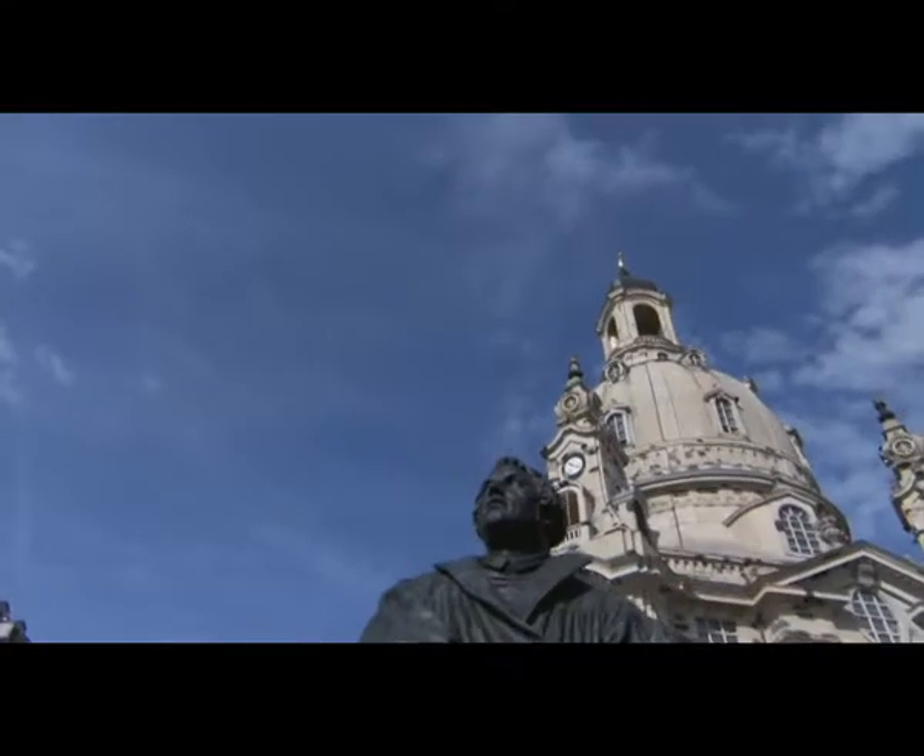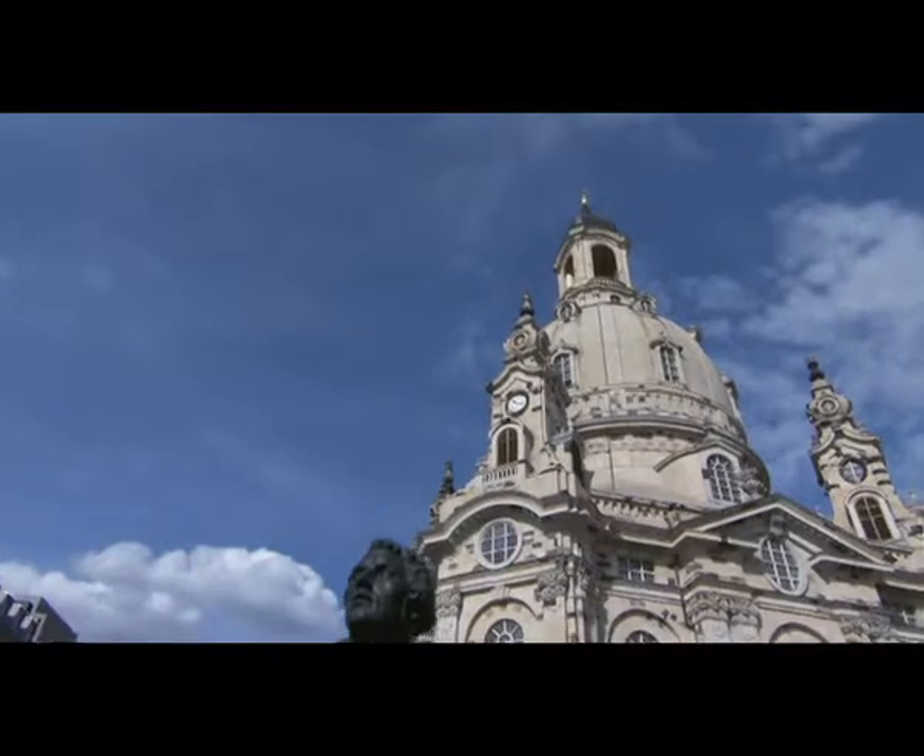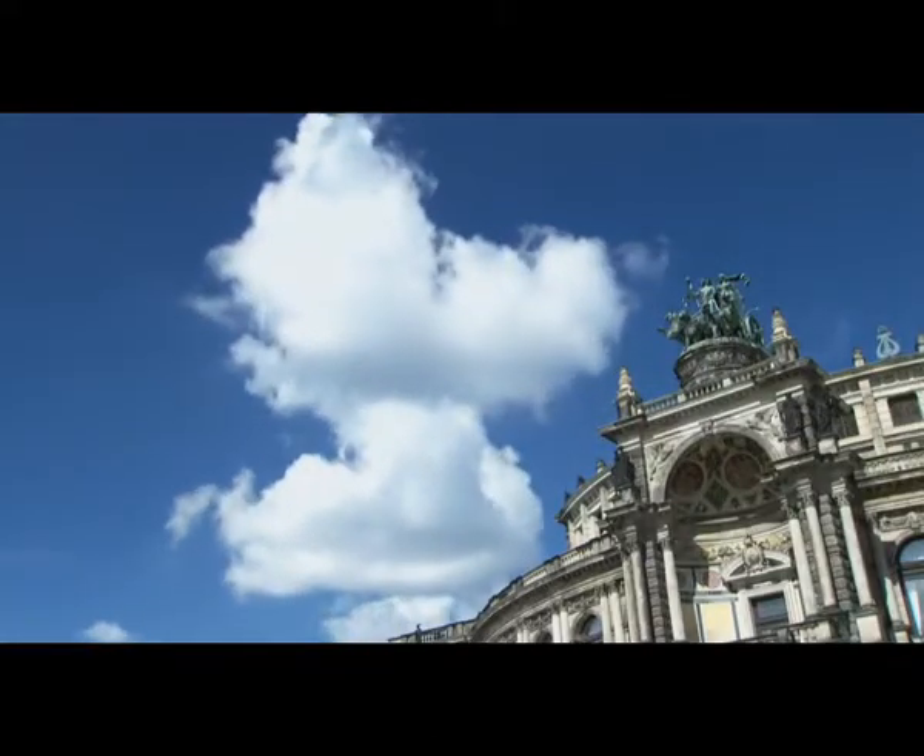HiVolt, at home in Dresden, Germany, where high tech meets high culture. HiVolt develops innovative technologies in the field of high voltage test systems.